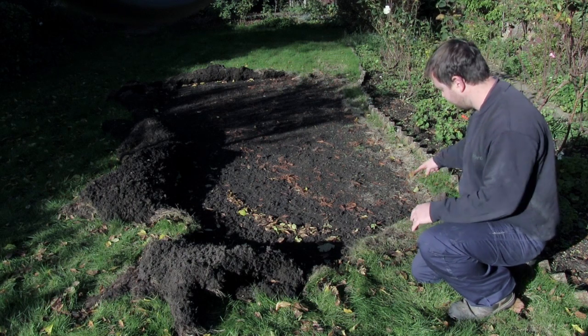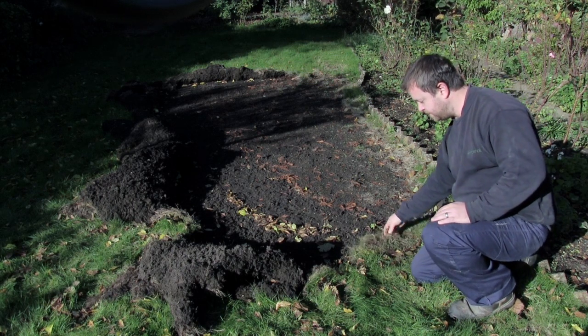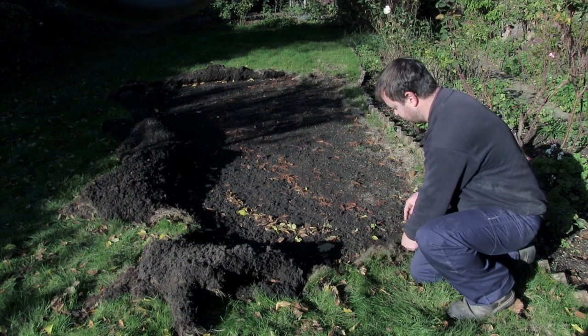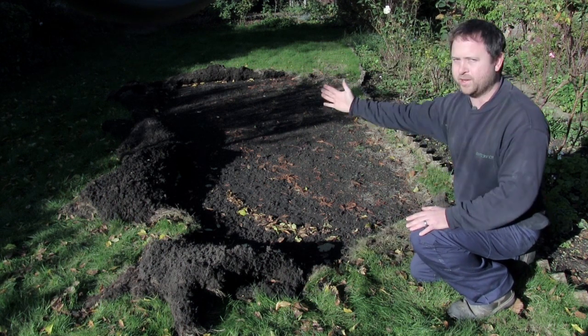You can also see along the edges this straw colour — that grass is dead. There are no roots. The chafer grubs have basically started and they're working their way across.